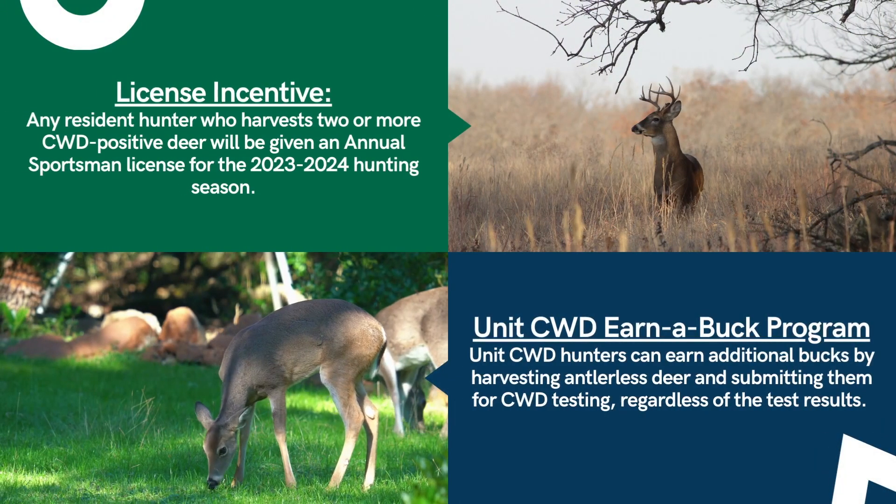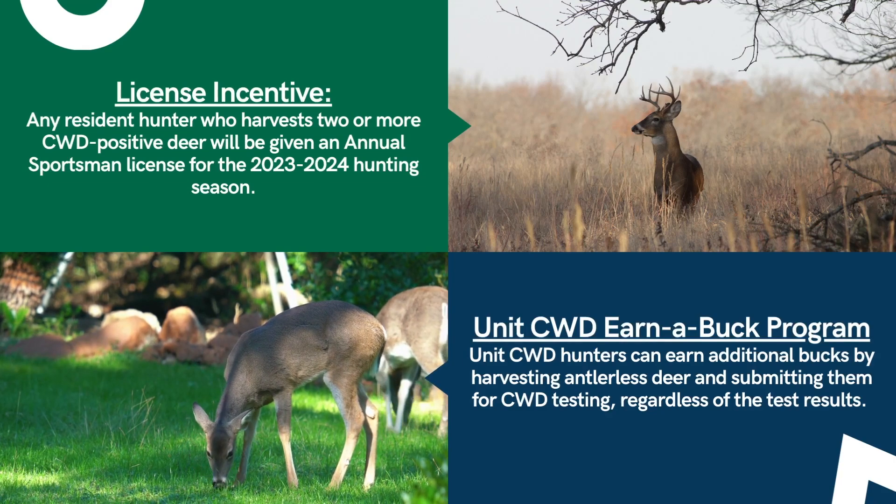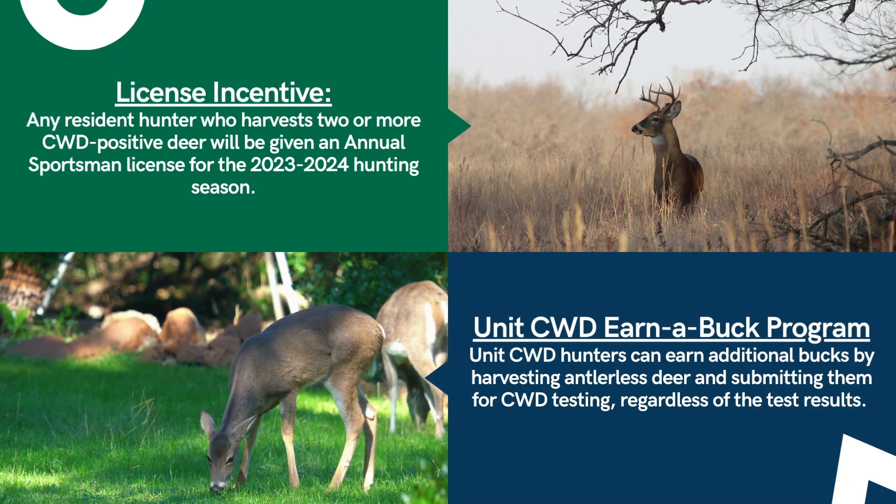We encourage you to use the replacement buck in the same season or the next. Harvest two or more positive deer and earn an annual sportsman's license. Hunters in the CWD unit can also earn a buck and harvest an extra buck for every antlerless deer they harvest.